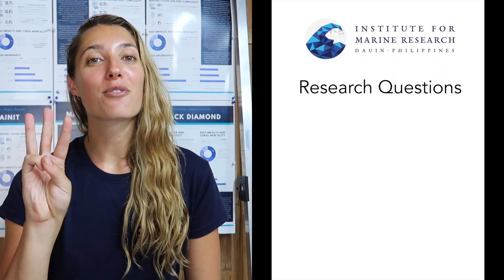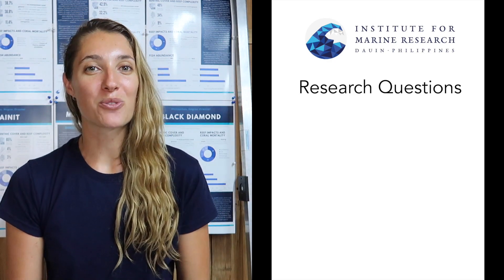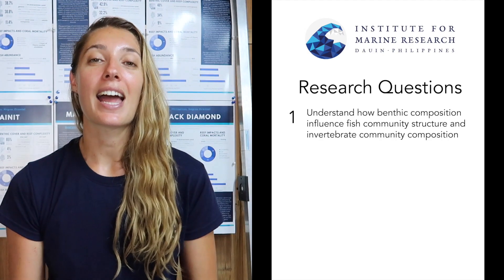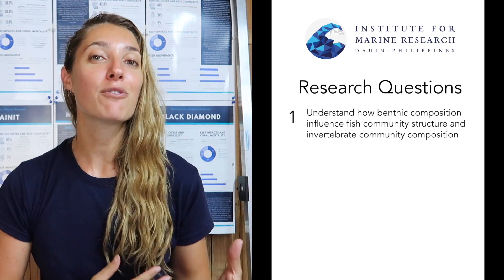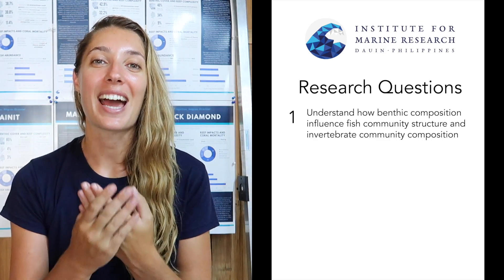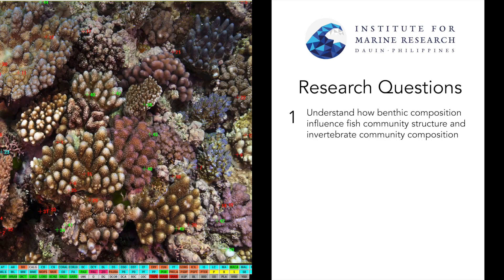We have three key research goals that we aim to accomplish from this project. Firstly, we hope to understand how the benthic composition influences fish community structure — that is to say, how what makes up the sea floor affects what fish are present and at what maturity they are present.